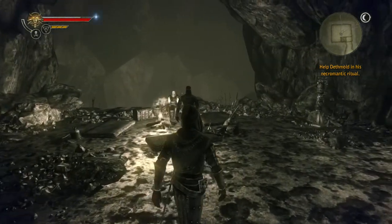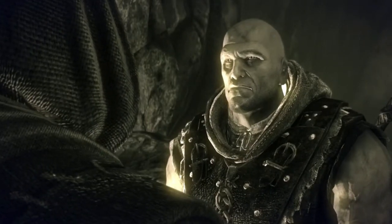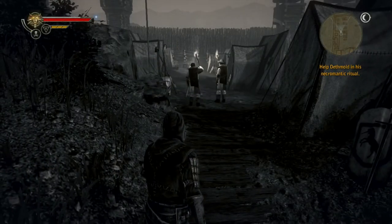Once you make it past the traps, Serrat and Ox will find Letho the Kingslayer. They'll get into a conversation and the choices that you make here do not matter. Once the dialogue completes, Geralt will be experiencing the memories of Ox just before the two assassins sneak into the camp.